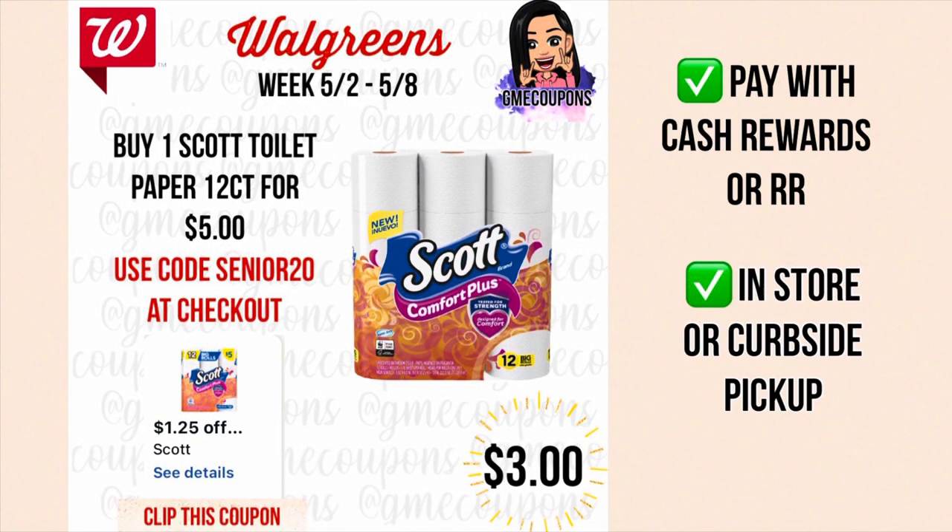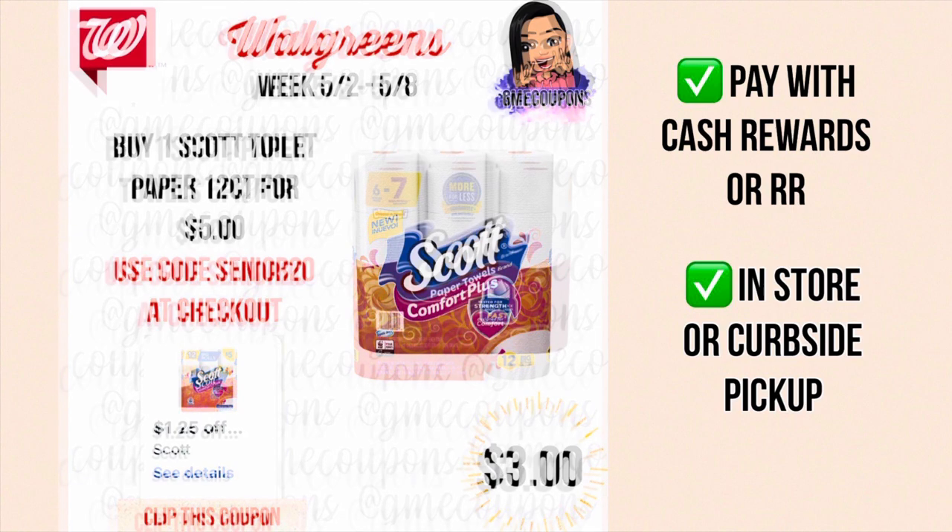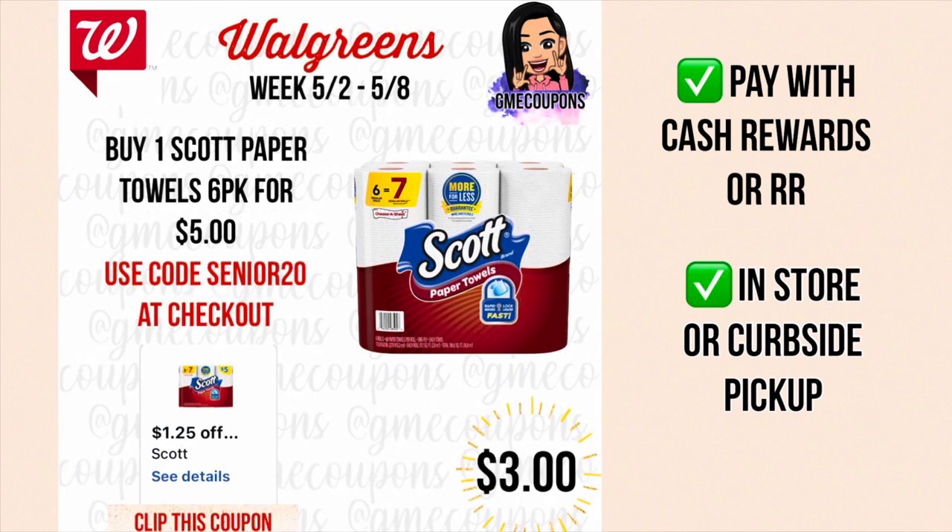When you buy one Scott toilet paper for five dollars, we have a $1.25 store IVC coupon making your total $3.75, and with code SENIOR20 it takes off an additional 75 cents making it just three dollars — a good deal for toilet paper. You can pay with cash rewards or register rewards, and do this in store or curbside. If you've already used the IVC coupon for curbside, you can go in store and grab one of the IVC booklets and they can scan the same coupon off that, though your total would be $3.75 without the code.